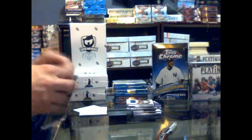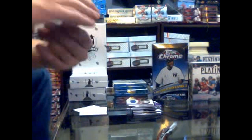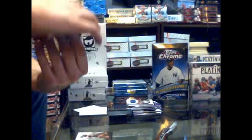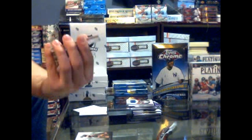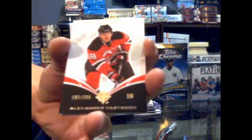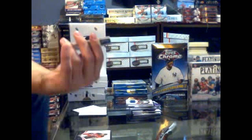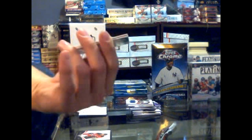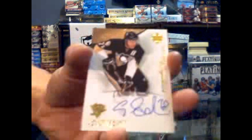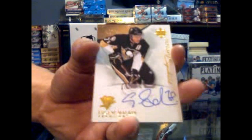Pack six, no patch here. Base card number 399 for the Chicago Blackhawks - Johnny Cass. Got a rookie - sad face - number 399 for the New Jersey Devils, Alexander Vasunov. You just knew we were going to pull him tonight. We've got an ultimate signatures for the Pittsburgh Penguins - Evgeny Malkin.